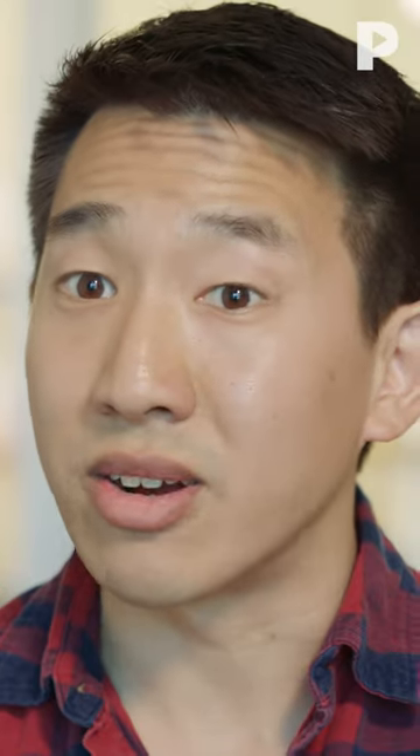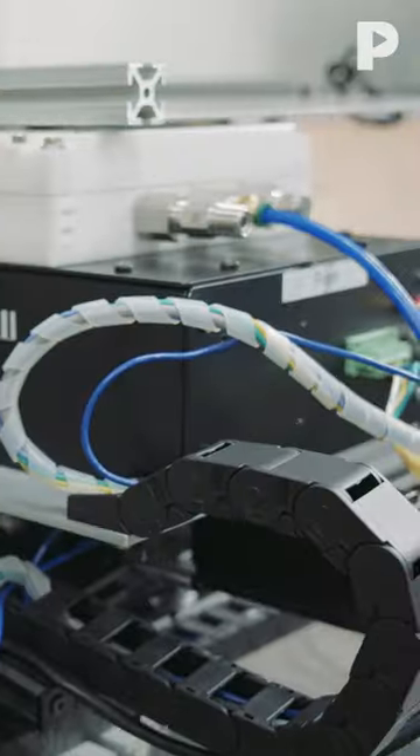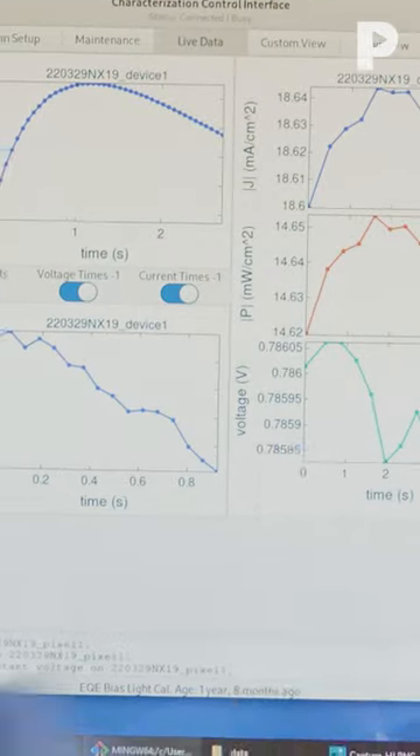The real advance here is that a perovskite lets you make a tandem solar cell, having one that absorbs more high energy light or blue light and having one that absorbs more red or low energy light. Being able to stack two solar cells together lets you make a much more efficient cell.